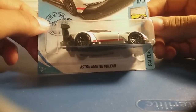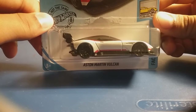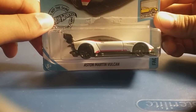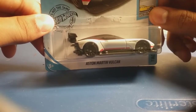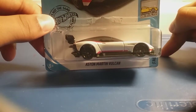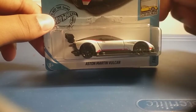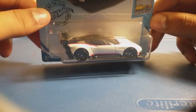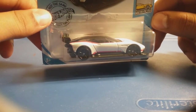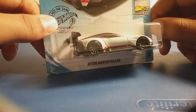Next up, we have an Aston Martin Vulcan in white. I remember there was one from last year from the PKs, which had the same body, the same style, and also the black tires. But it looked different because it was green. Now this one is in white and red. It still looks cool, because Aston Martins are really fast and really expensive. They are really cool to buy. So now let's open it up.